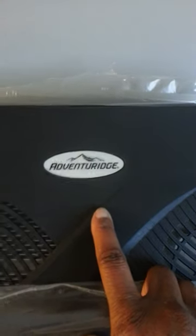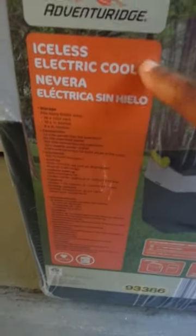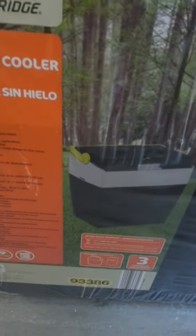Here is the cooler, same brand — Adventurage, maybe that's Aldi's brand. I did not open this yet. It says 'iceless electric cooler,' it's a 12 volt. The reason I didn't open it is because I'm not using it and I'm gonna keep it in storage. There's no need opening it up. I'm leaving it in the plastic and I'll shove it somewhere in storage — I don't have room in the minivan.